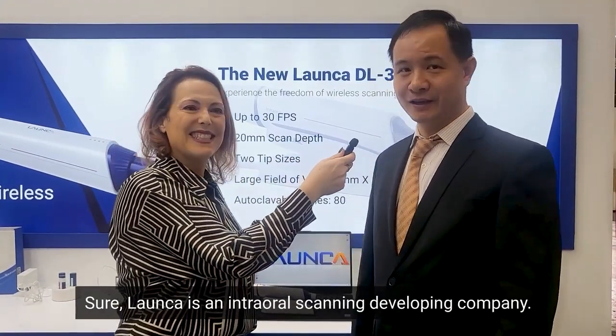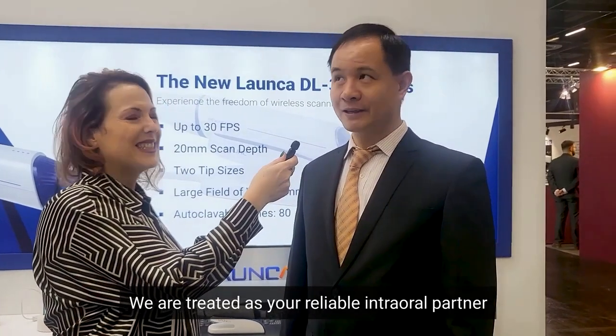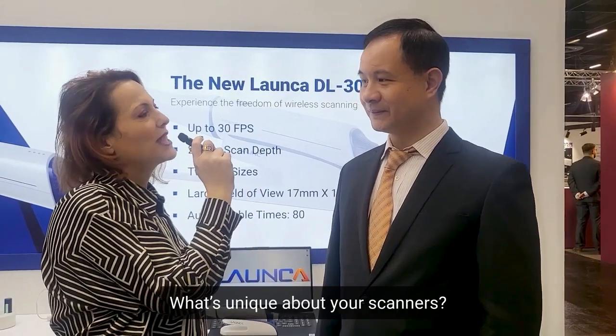Sure. Luanka is an intraoral scanning development company. We are treated as your reliable intraoral partner for dentists all around the world. What's unique about your scanner?